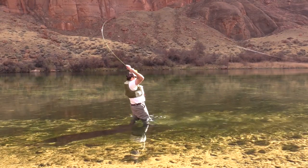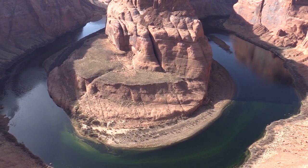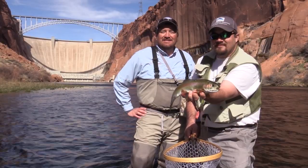Tonight on KSL Outdoors: a late winter trip to one of the most scenic fly fishing destinations in the West. Fishing Lee's Ferry with Lee's Ferry Anglers. I'm Adam Ekel and this is KSL Outdoors.